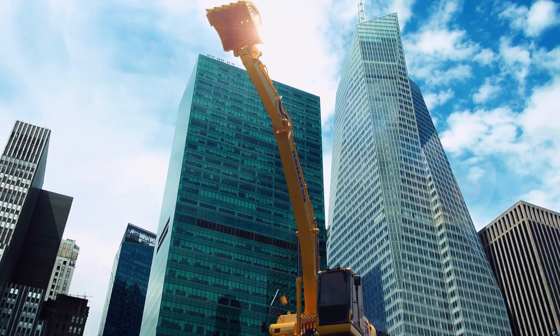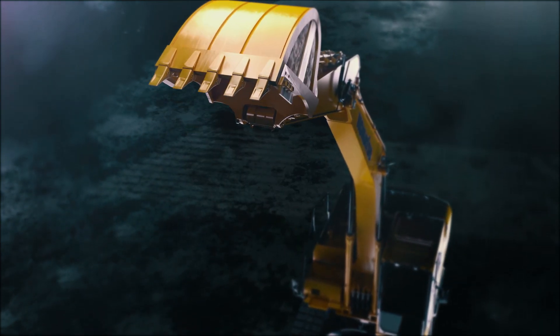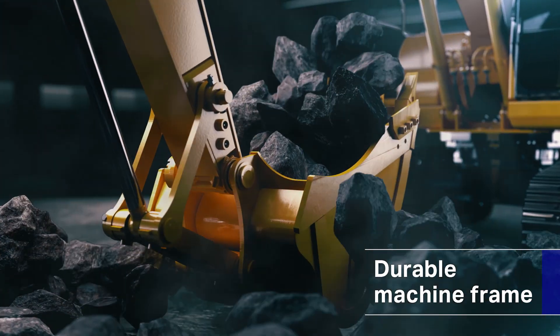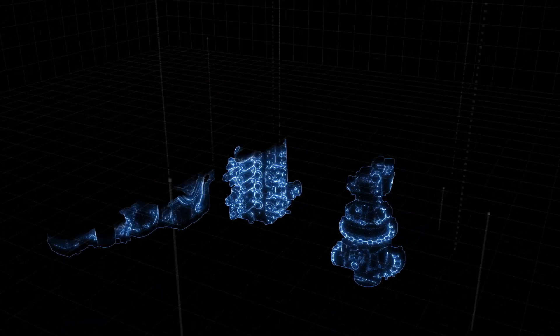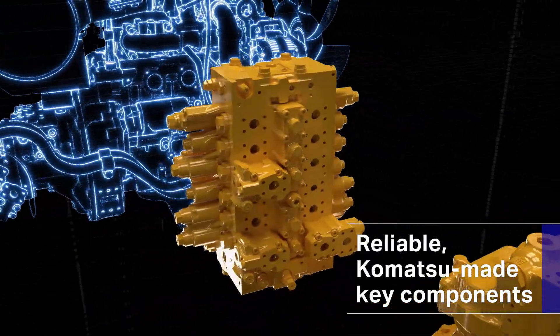The new Komatsu PC-200 10M0 — highly durable with a field-tested machine frame and Komatsu-made heavy-duty key components.